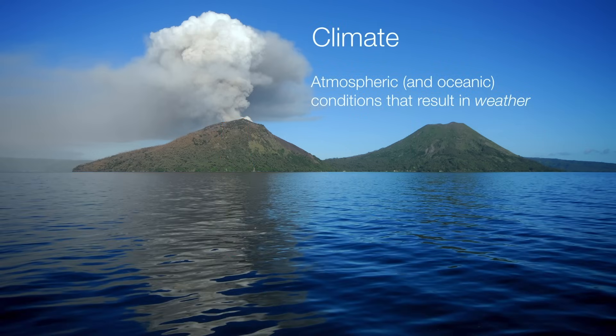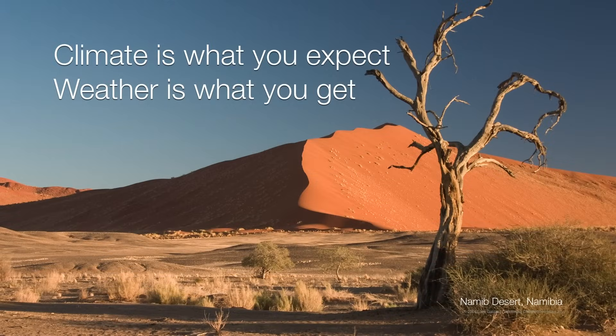All of this combines to form our climate, which we can define as those conditions that result in weather. So what's the difference between climate and weather? Something easy to remember: climate is what you expect, weather is what you get. You don't expect it to snow in the Namib Desert in Namibia, or a heat wave in the Swiss Alps. We have a certain expectation of weather around the globe based on the climate in different areas.